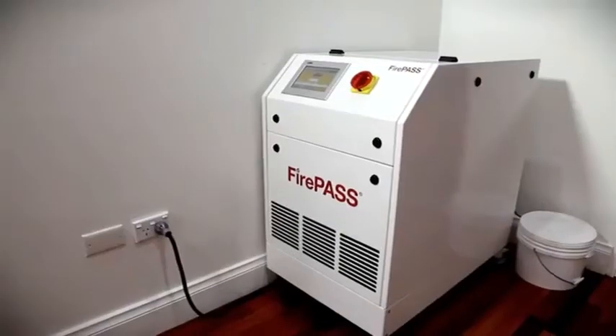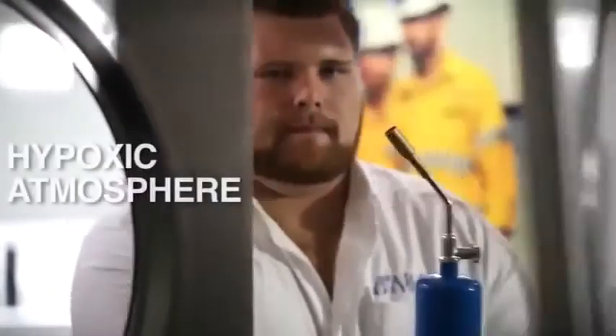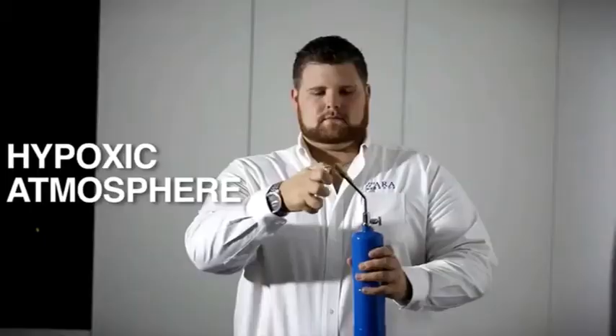The key to the FirePass technology is that oxygen-reduced hypoxic air is produced by partly filtering out the oxygen from ambient normal atmospheric air.